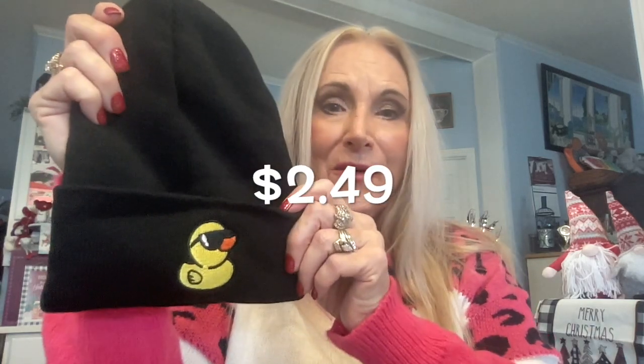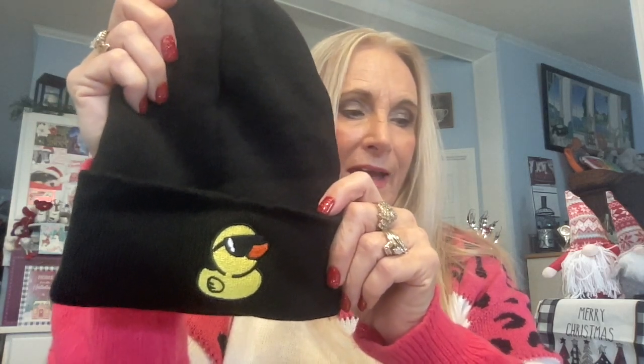The next toboggan is for Mr. Cool — a yellow duck embroidery graphic beanie, black casual knit hat at $2.49. It's unisex and cuffed, so it's for boys or girls. It's a little tighter than some of the others but it does have stretch to fit your head. Very cute if you know anyone who wants a cool ducky toboggan!